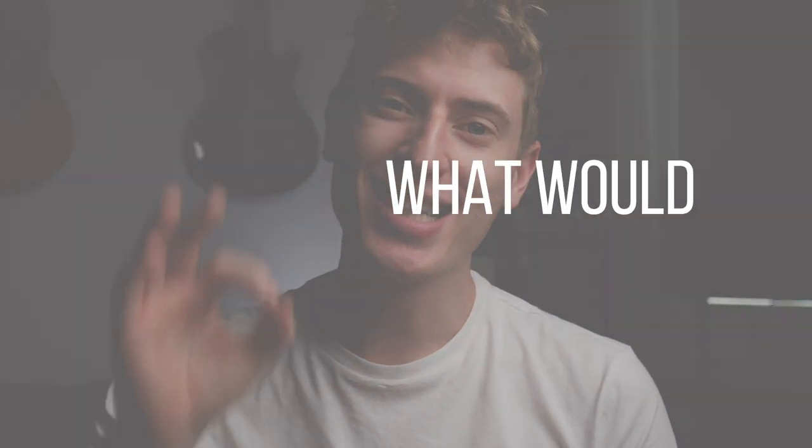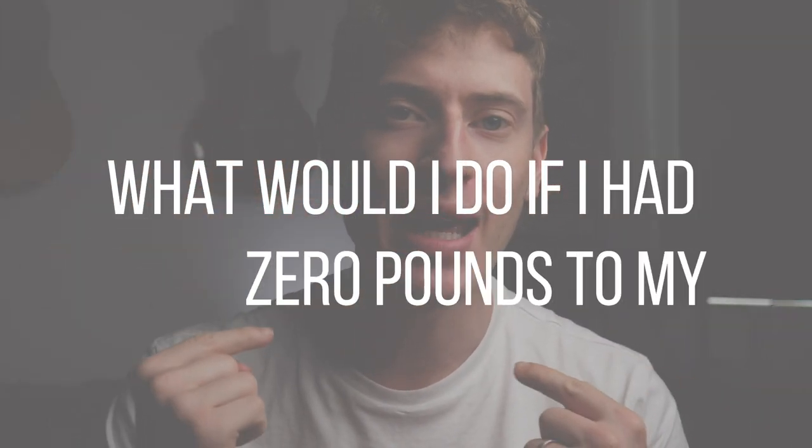What would I do if I had zero pounds to my name in my current position? Well, I would be absolutely screwed because my mortgage is over a thousand pounds a month. So we're going to say I have no debts, I've moved home, I've cancelled my direct debits, cancelled everything, and I've got no expenses at the moment and I just focus on making money.